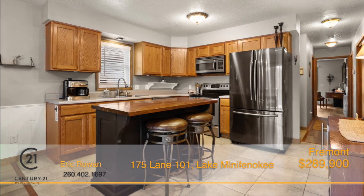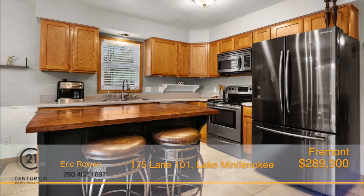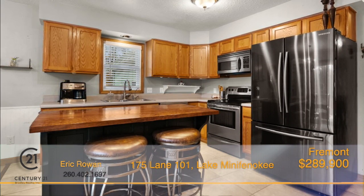The kitchen is complete with stainless steel appliances and a large center island that has plenty of space to store your cooking essentials. Adjoined to the kitchen, you'll find the dining space that features a gorgeous chandelier and access to the deck from large patio doors.